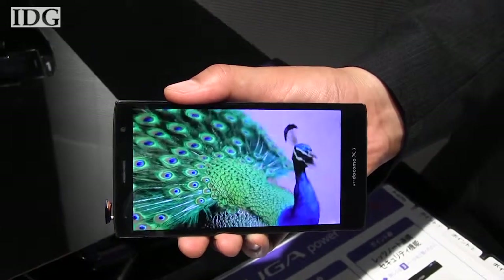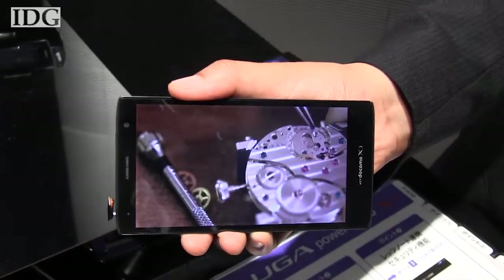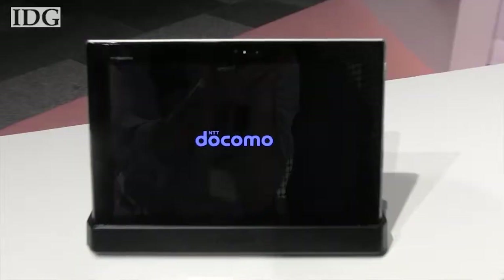The new Eluga Power has a 5-inch screen with a resolution of about 294 dots per inch. The Power will go on sale in Europe in the fall. Both phones have dual-core 1.5 GHz processors, run Android 4.0, and are water and dust proof.